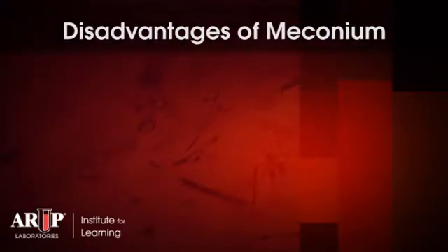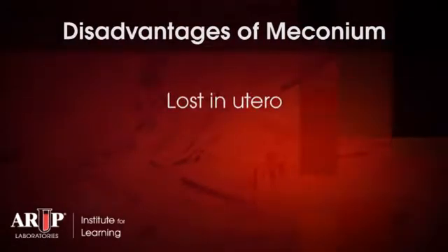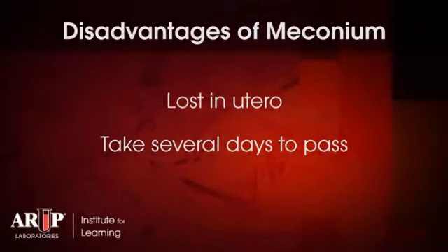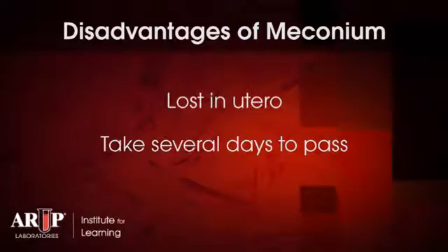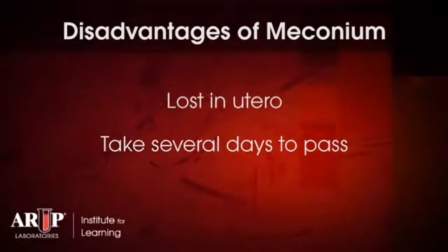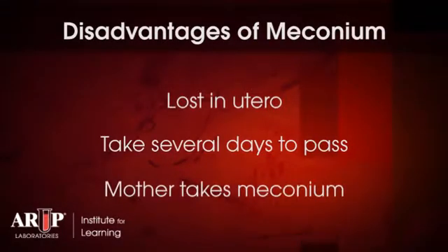Of course, meconium is not a perfect specimen. Some of the other disadvantages of meconium are that it may be lost in utero, particularly for an infant in distress. It also may take several days to pass, such as in a constipated infant that was exposed to opioids during pregnancy. Meconium may also be unavailable for testing if a drug-using mother chooses to take the meconium.